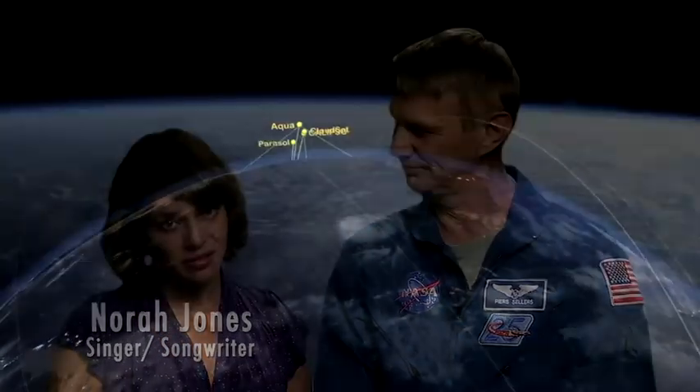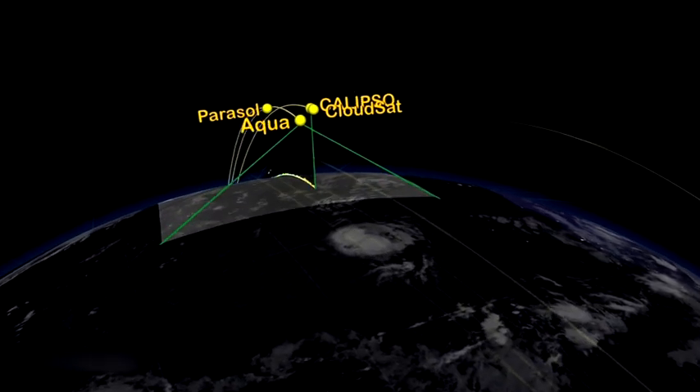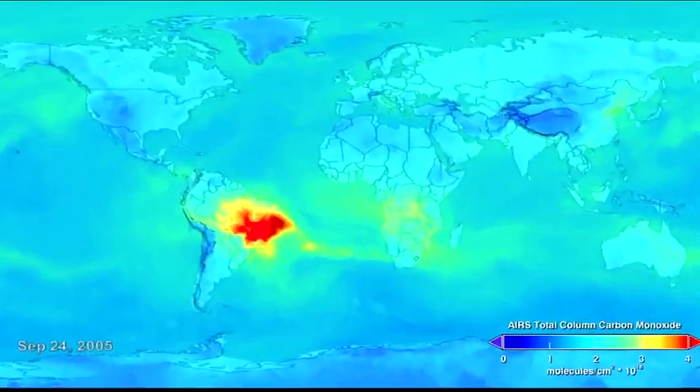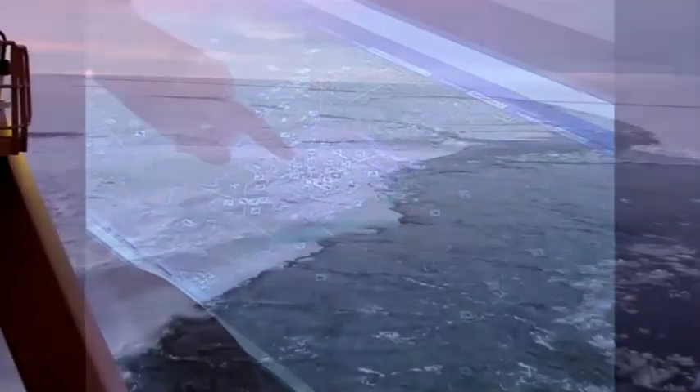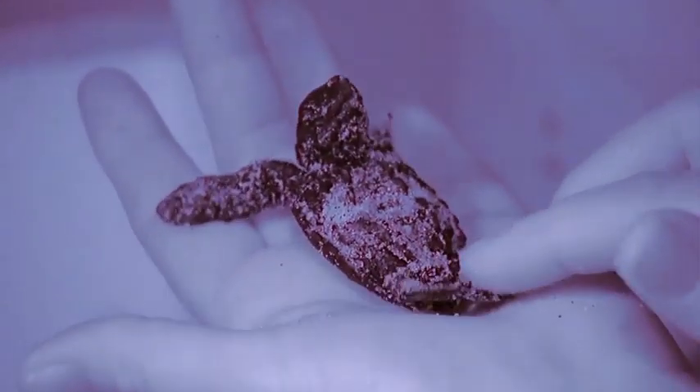Hi, I'm Nora Jones. And I'm Pierce Sellers. NASA spends a lot of time looking out into our universe, but it also spends a lot of time looking in at Earth. In addition to satellites that provide scientists with vital information about the health of our planet, NASA research often results in technologies that clean contaminated land and water, improve air quality, and even help ecologists understand the habits of endangered animals. NASA is doing pioneering research to improve energy efficiency and reduce our carbon emissions.